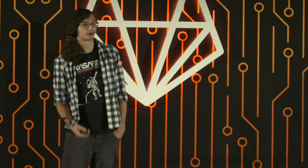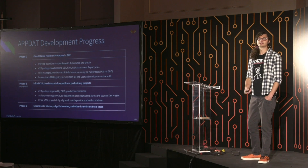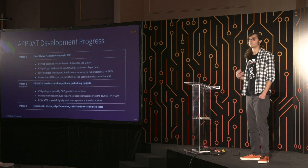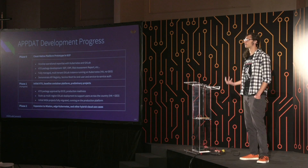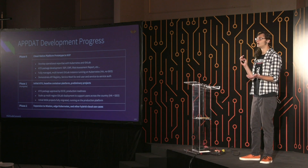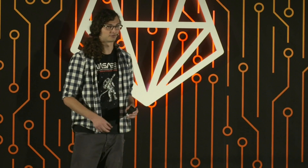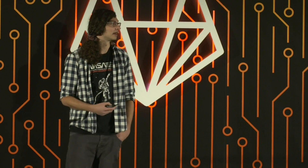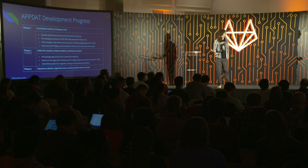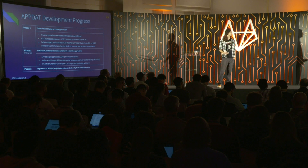In phase zero, we were tasked with creating a cloud-native prototype platform in GCP. It was important to develop operational expertise with Kubernetes and GitLab — we'd used Kubernetes for toy projects and were familiar with GitLab but had never operated it before. We spent the majority of this phase making sure we knew what we were doing. We also had our initial ATO package development — site security plan, continuous monitoring plan, risk assessment report — trying to distill these requirements so applications on our platform can just be compliant by default.